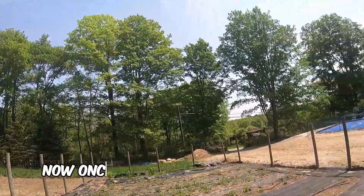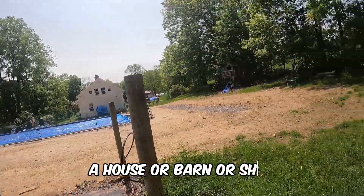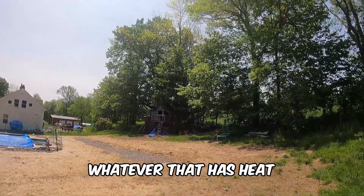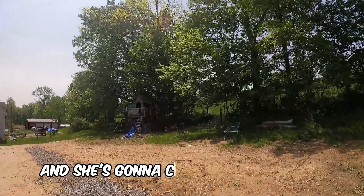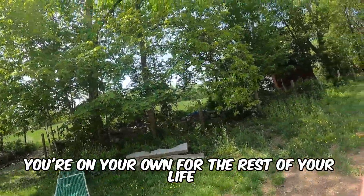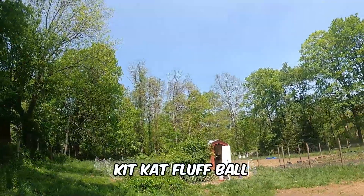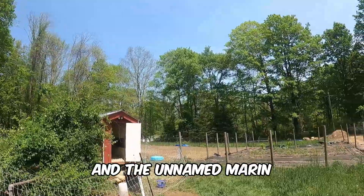Once she's hatched out the eggs, you want to put her in a brooder — either in a house, barn, or shed — that has heat. She's going to care for the chicks for about three weeks until she decides they're on their own. That's how we hatched out Kitkat, Fluff Ball, Shaving Cream, Rotisserie Chicken, and the unnamed Marans.